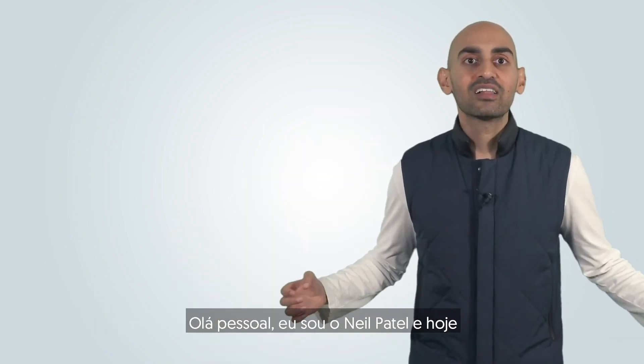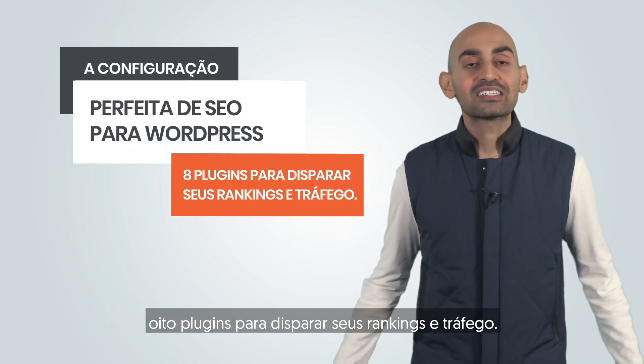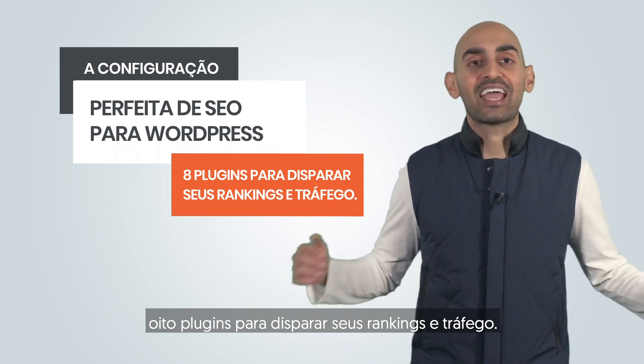Hey everyone, I'm Neil Patel, and today I'm going to cover the perfect SEO setup for WordPress — eight plugins to skyrocket your rankings and traffic.